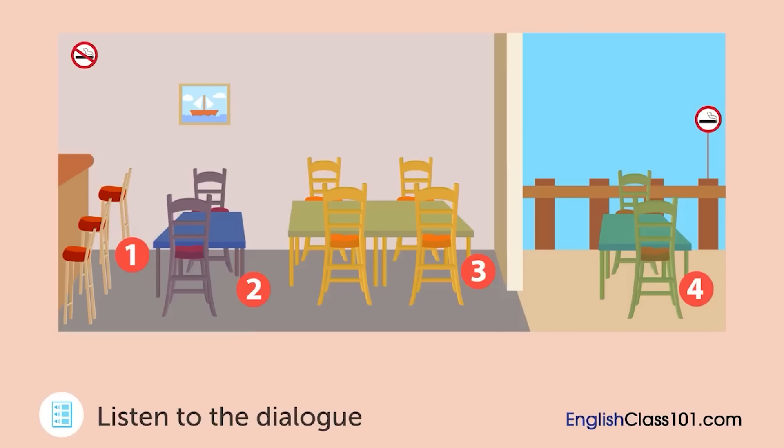Hello. How can I help you? Hi. I was at your restaurant for lunch today, and I think I left my scarf there. You left your scarf at the table? Do you remember where you were seated? Well, it was in the back of the restaurant. Were you in the smoking area or the non-smoking area? The non-smoking area. How big was your table? It was a table for four people. Okay. I'll go check. Please wait for a moment. Thank you so much. At which table was she having lunch?